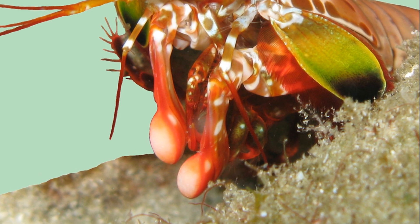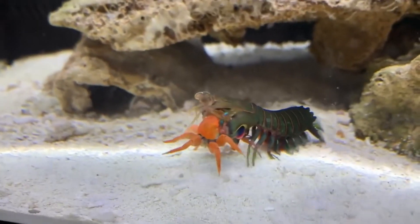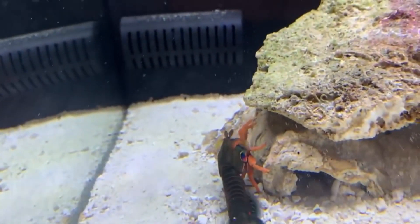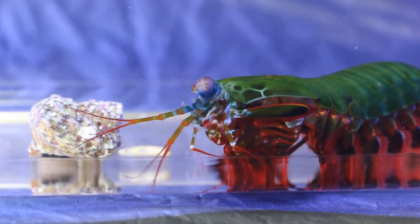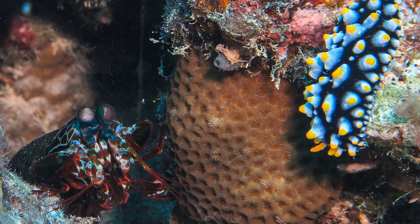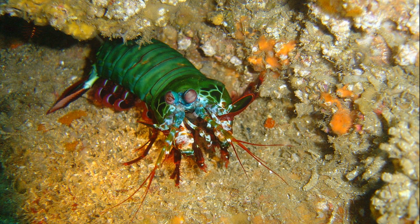Smashers have thickened, hard pads on their enlarged thoracic appendages that they use to strike at passing prey or rivals. They are capable of crushing shells and instantly killing prey with a blow from this structure. This makes some of the larger species difficult to keep in aquariums since they can break the glass with one quick blow. Smashers tend to be more aggressive and they inhabit crevices instead of excavated burrows.